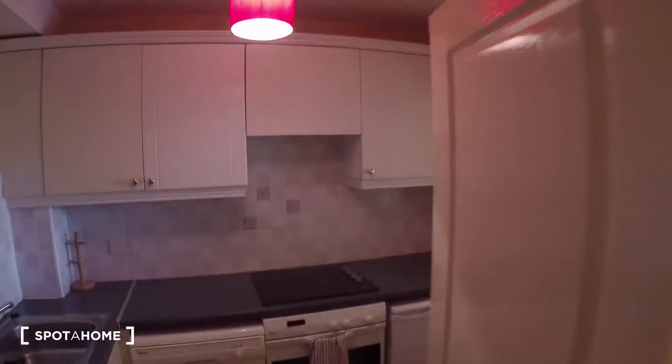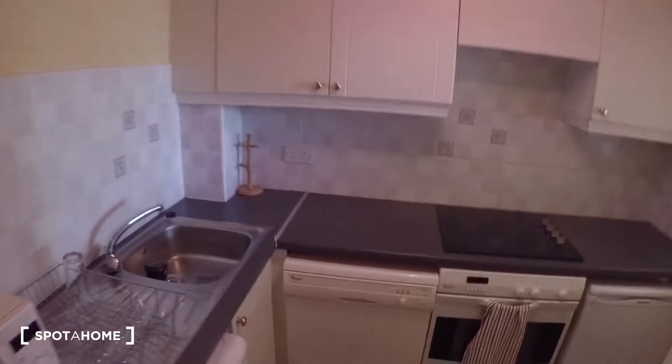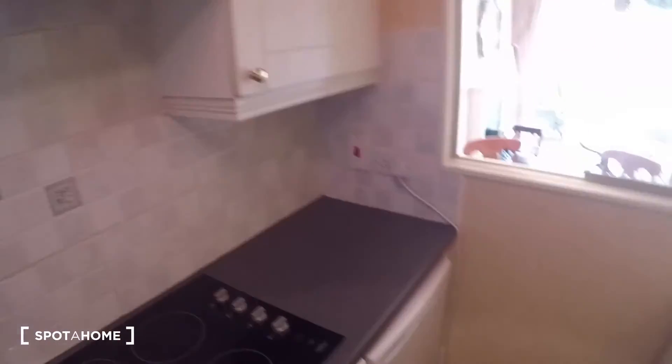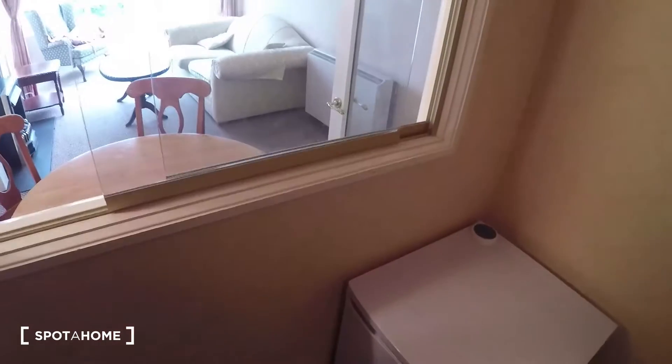Right in front of it is the kitchen. Here in the kitchen you have a washing machine and dryer which is brand new — it's never been used. You also have the dishwasher, the oven, the cooker, and the stove. Here you have the fridge, a freezer, and an extra freezer. And it has a small window that leads to the living room. That's it for the kitchen.